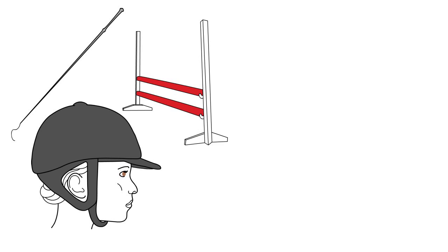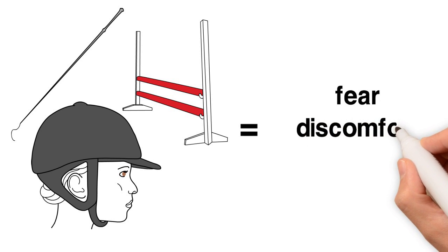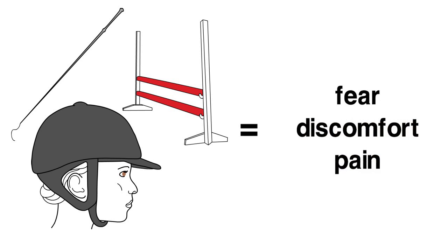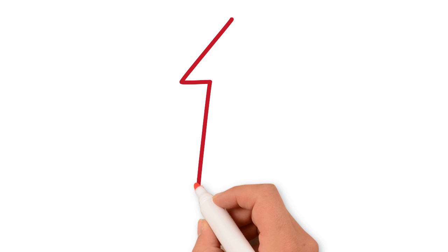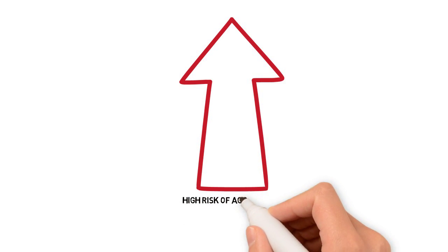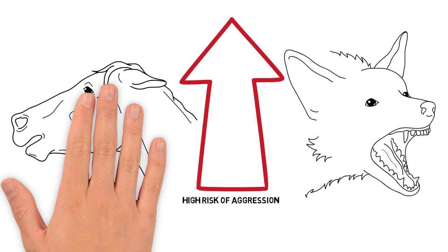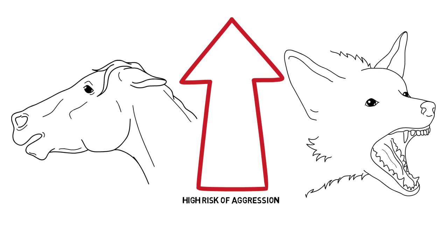This leads the animal to exhibit even more unwanted behaviors. For example, a horse who has learned that he gets punished in the riding arena may refuse to enter it willingly, or may flee from his rider when able to. Punishment also increases the risk of aggression in animals and is therefore a massive safety hazard. In a 2009 study on dogs, it was found that the more severe the punishment, the more likely the dogs were to react aggressively, with 43% of dogs who were hit or kicked reacting aggressively.